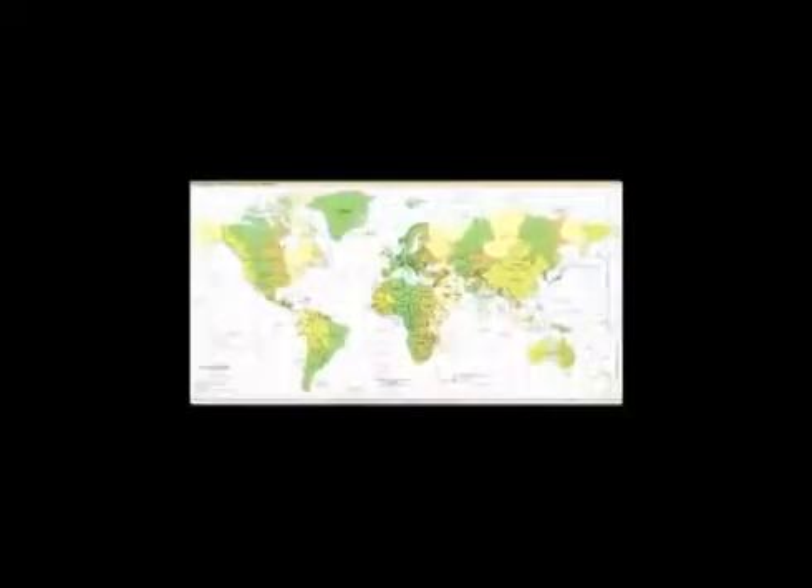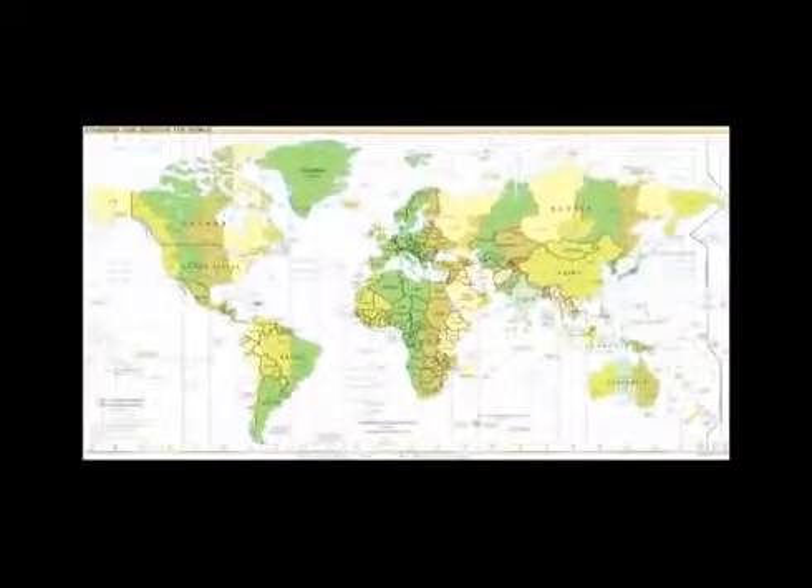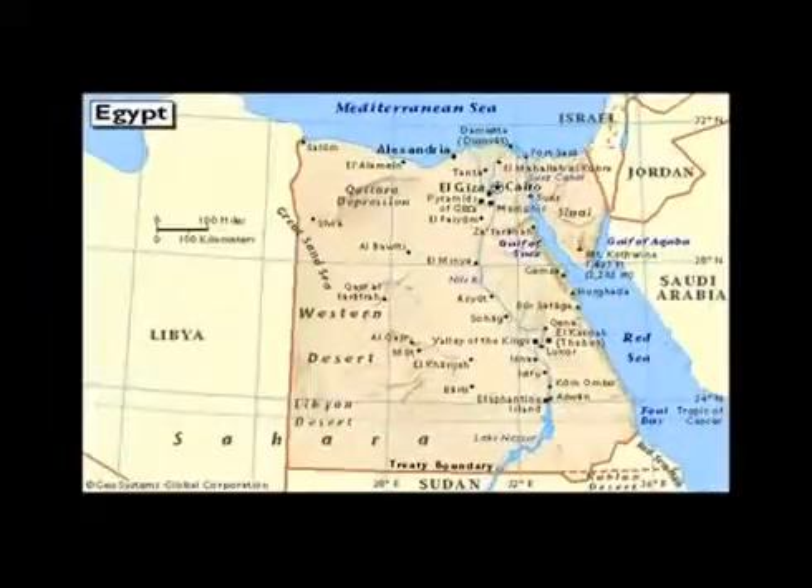Egypt, the gift of the Nile, is utilizing technology to create a new valley for the historic River Nile, the longest river in the world.